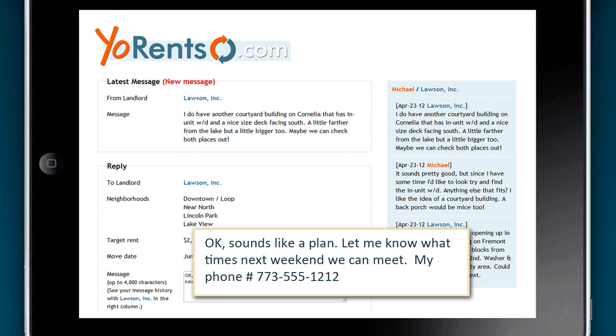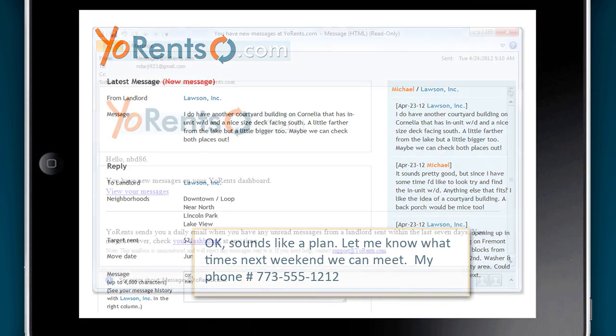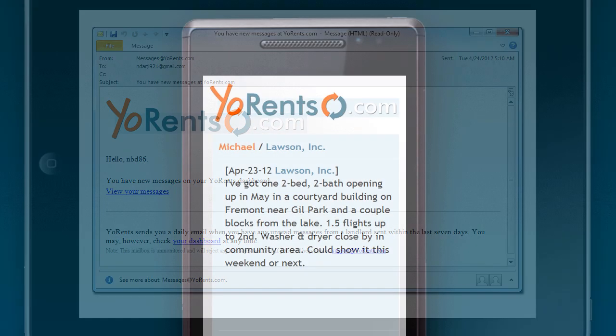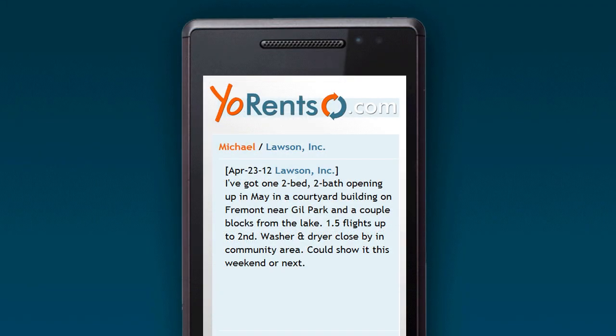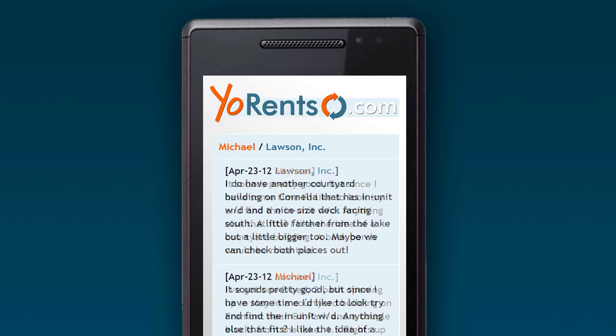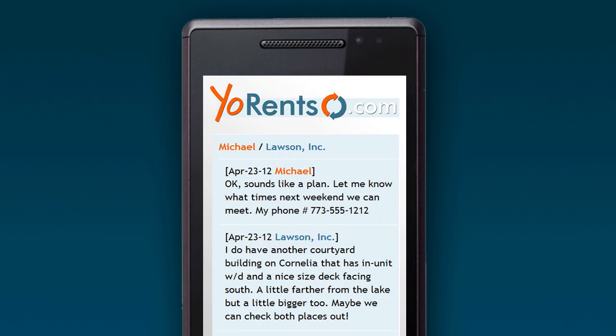You can access your YoRents dashboard at any time, and we'll send you a once-a-day email if you have any new messages that day. So, renters, if you're tired of slogging through Craigslist and looking at apartments that may or may not be available, go right to the source. Sign up is easy, and it's free.